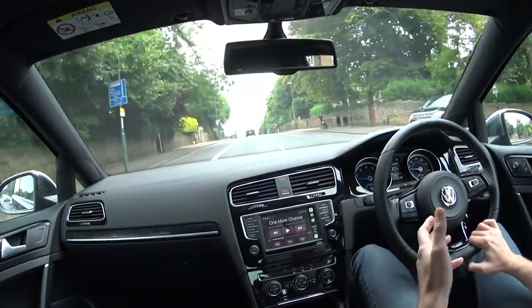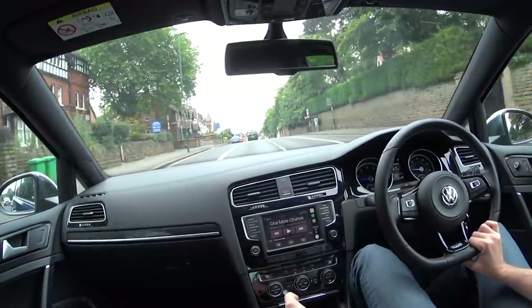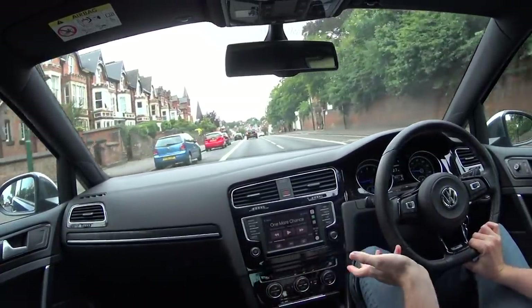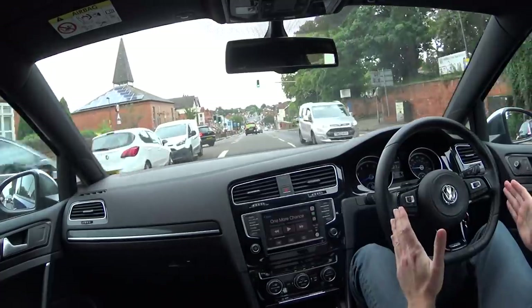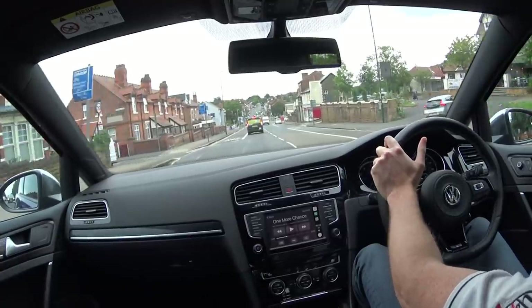For those of you in the market to buy this car — when you test drive it for the money, 27-odd grand, and I'm talking about the Mark 7, not the 7.5 — you just can't go wrong. It's a no-brainer. Everything is perfectly balanced and it's really, really impressed me.